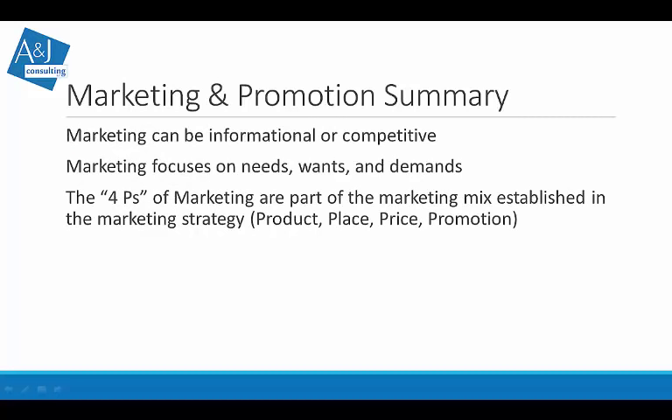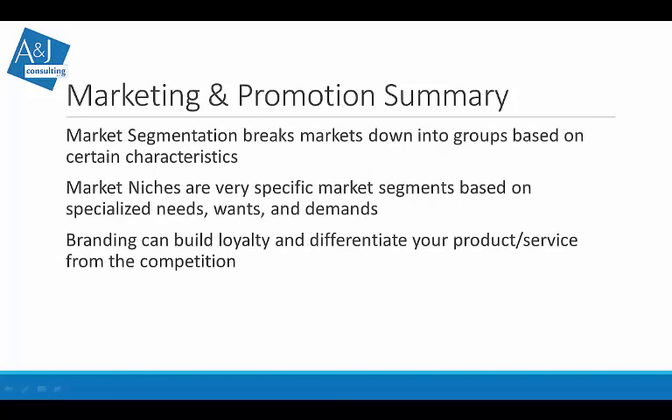Let's recap everything. Marketing can be informational or competitive, focusing on needs, wants, and demands — and really on how we shift wants into demands. The four P's of marketing are product, place, price, and promotion. Using the four P's helps develop a good strategy for your company. We talked about segmentation — breaking markets into groups — and market niches that are specific segments with specialized needs, wants, and demands. Then we use branding to build loyalty and differentiate your product or service from the competition.